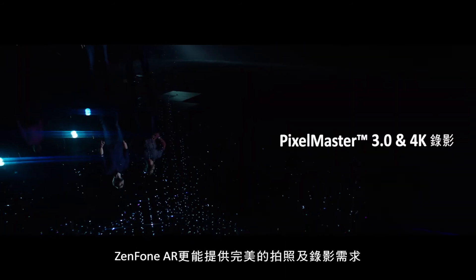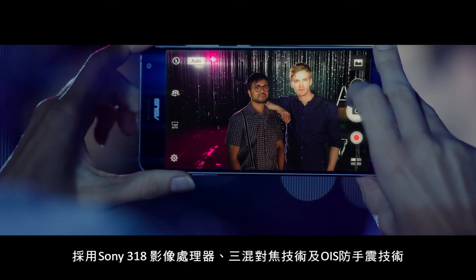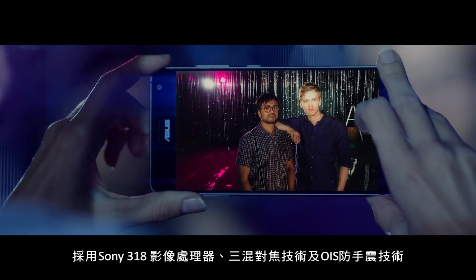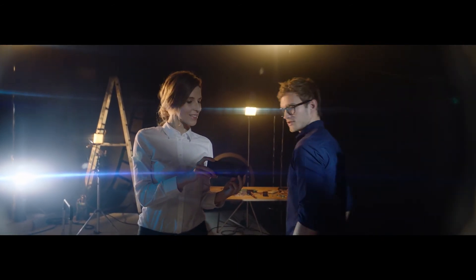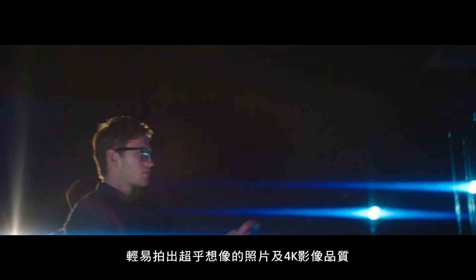The Zenfone AR is also perfect for photography and video. With the Sony 318 sensor, Tritec autofocus system, and OIS, you can capture both worlds with stunning photos and 4K videos.